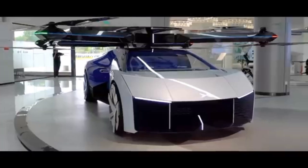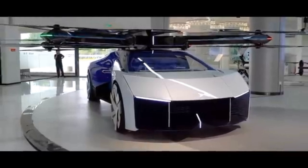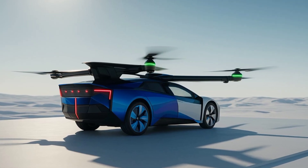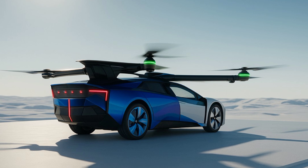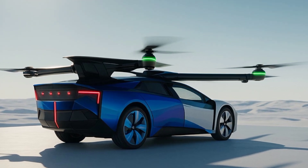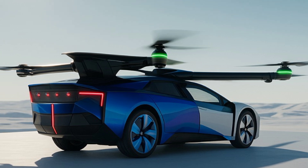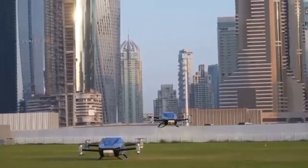Size-wise, Xpeng says the vehicle is just over 6 meters long, but final dimensions are still under wraps. The wheels are sleek, although clearly more for show than performance. But what really stands out is the cockpit — since this is part car, part drone, the steering wheel folds inward when you switch to flight mode.